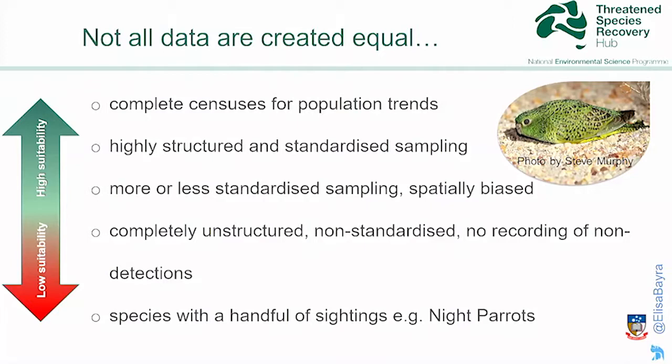We observed that not all data are created equal. There were really good suitable datasets collected to inform population trends — highly structured and standardized monitoring designs, like the glossy black cockatoo on Kangaroo Island. And then there were datasets from more or less standardized sampling to completely unstructured, non-standardized data. And then just a handful of sightings — for example, on the popular night parrot — for which an index wouldn't be possible. There's just not enough data out there yet.